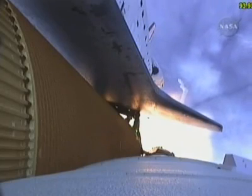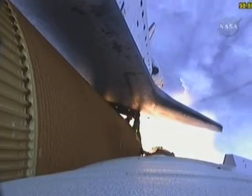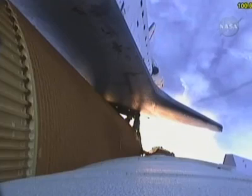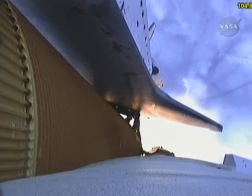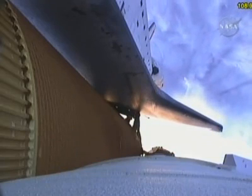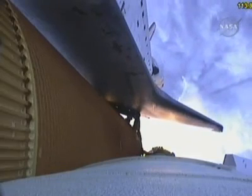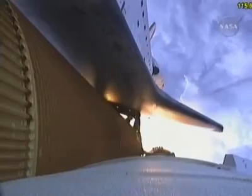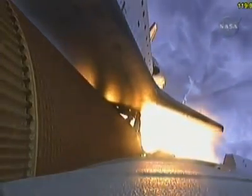One minute and 33 seconds into the flight, Endeavour flying at 1,900 miles per hour, 17 miles in altitude and 16 miles downrange. All systems continue to function well. Endeavour has three good main engines, three good power-generating fuel cells, and three good auxiliary power units for the hydraulic system. We'll be standing by for burnout and separation of the solid rocket boosters. Combined, the twin boosters provide 5.3 million pounds of thrust to propel the orbiter towards space.